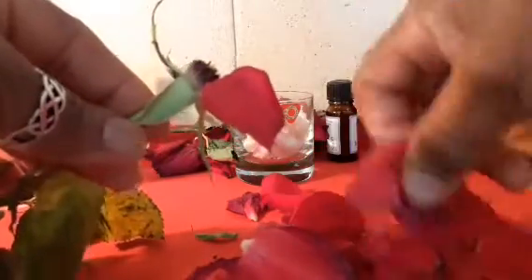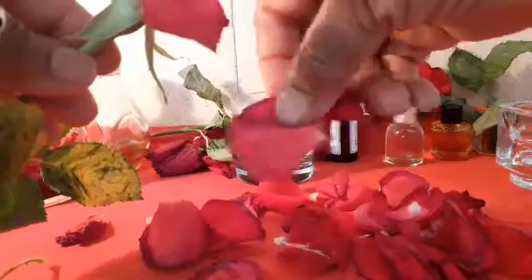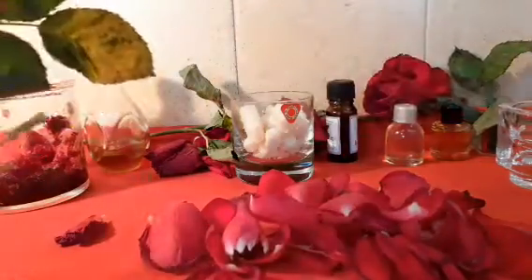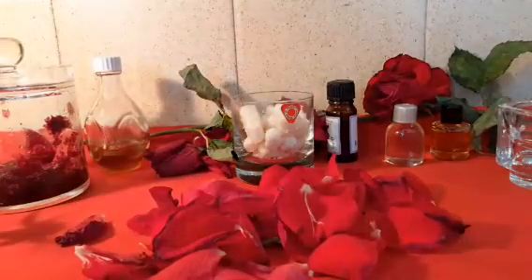These are the rose petals. You can buy them from a shop — you can buy the dry ones from Amazon or from any health shop where they sell essential oils, or you can order them online. This was the one I used for Valentine's Day and it's still here, so I want to make good use of it.